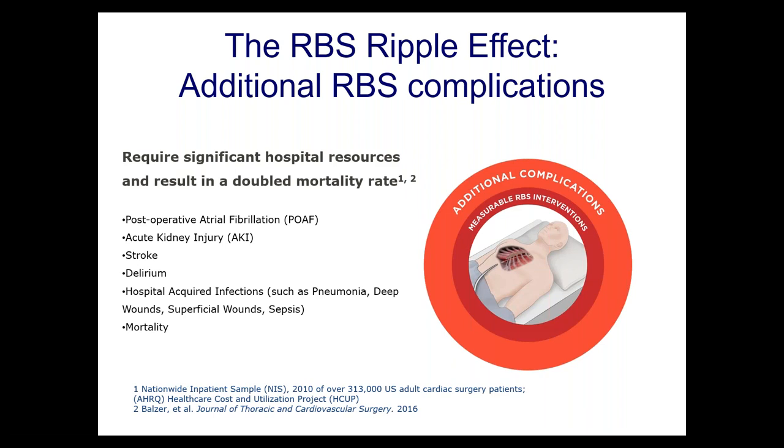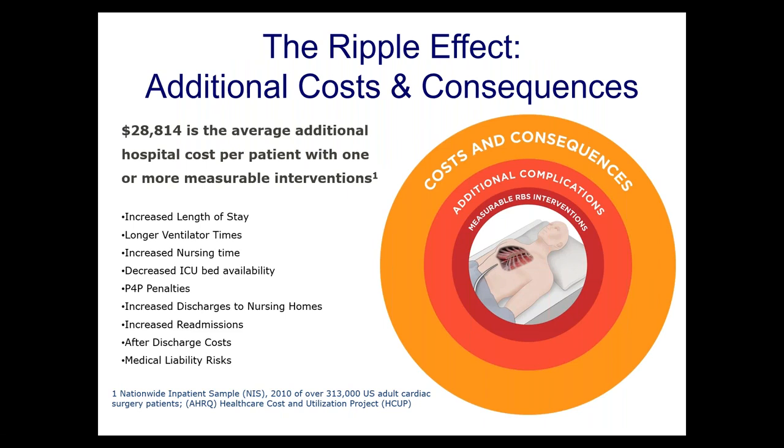Mortality associated with retained blood is doubled. People who have retained blood requiring treatment have a much higher risk of postoperative atrial fibrillation, as well as kidney injury, stroke, delirium, and infection. They're in the hospital longer, leading to more costs. On average, the patient who needs an intervention for retained blood consumes an additional $28,814 in resources — with increased length of stay, longer ventilator time, more ICU time, more nursing time, and more discharges to nursing homes.